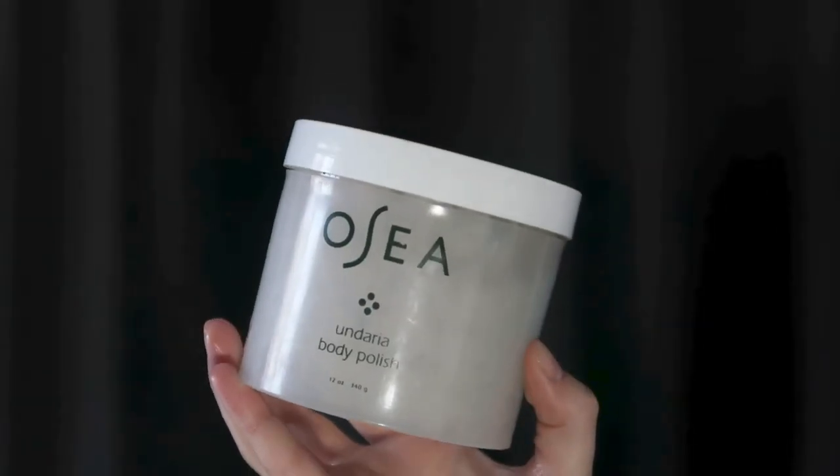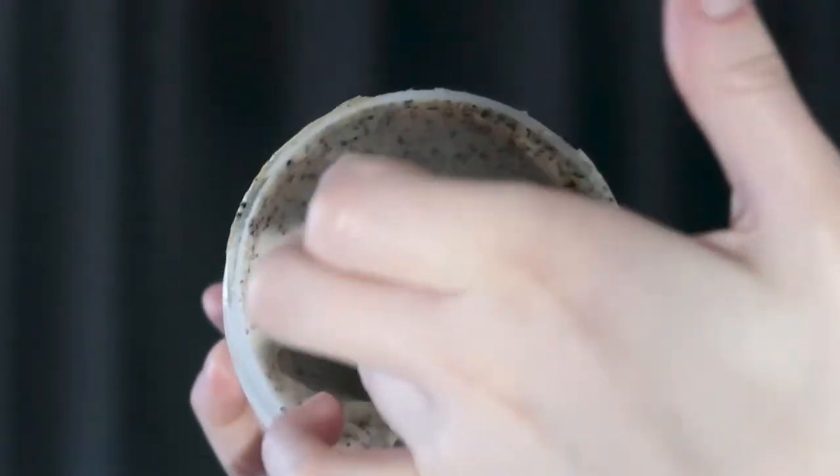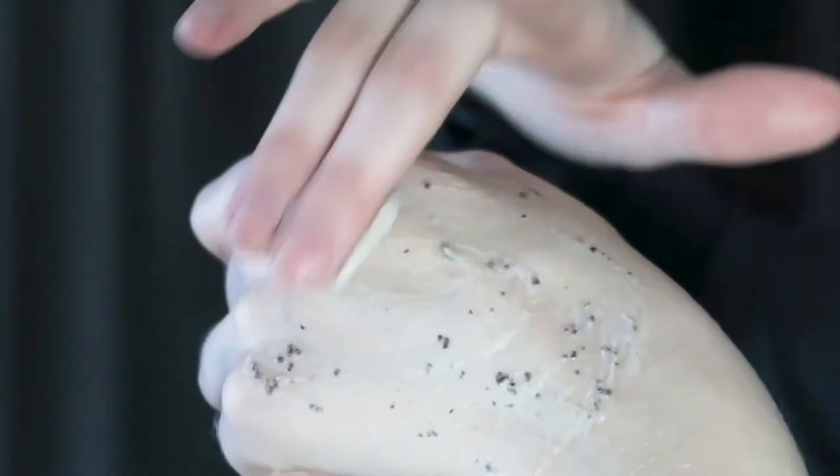They also have the Undaria Body Polish, which is a little more exfoliating than the Salts of the Earth Scrub. It's a creamier consistency with exfoliating beads. The description says: "Our updated formula introduces lychee seed for ultimate exfoliation alongside undaria seaweed and volcanic pumice to resurface the body from head to toe. Cannabis sativa and kukui seed oils hydrate for your softest skin ever."